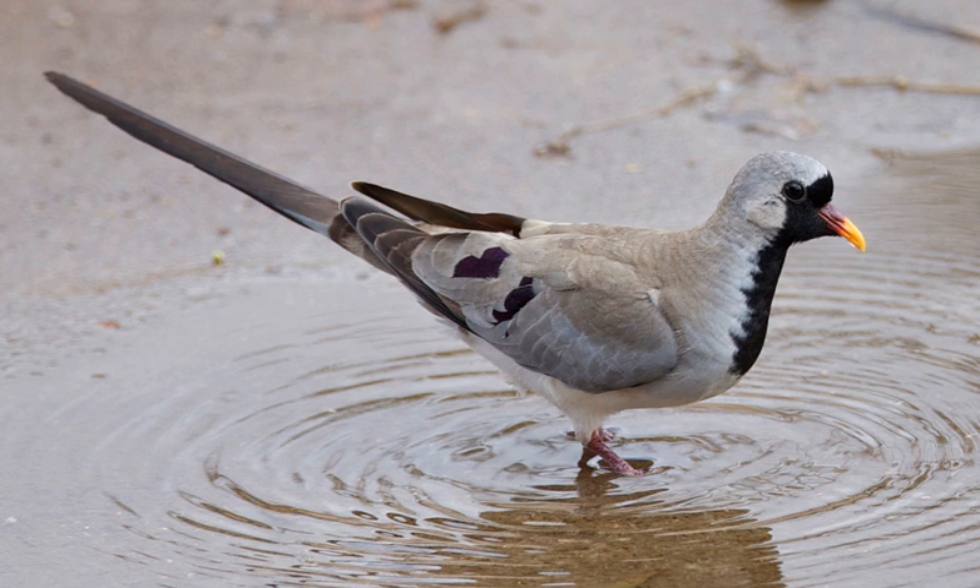The dove is quite terrestrial and usually forages on open ground and roadsides. The food is almost exclusively minute seeds, such as those of grasses, sedges and weeds. It is not gregarious, being encountered singly or in pairs, though they may form larger flocks at waterholes.